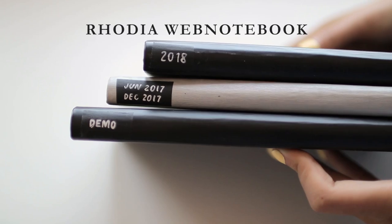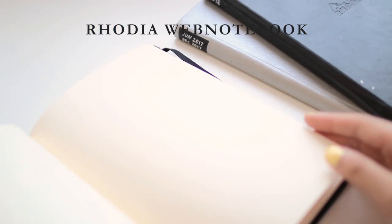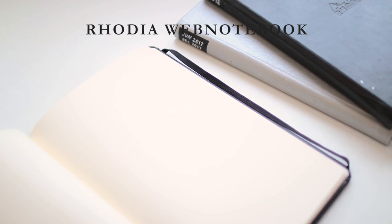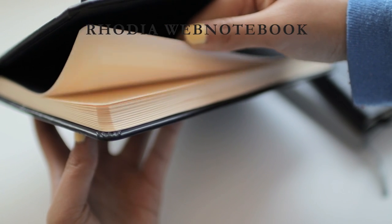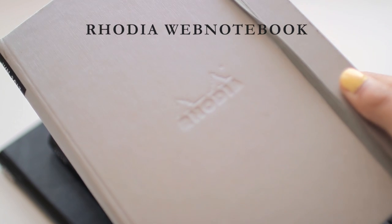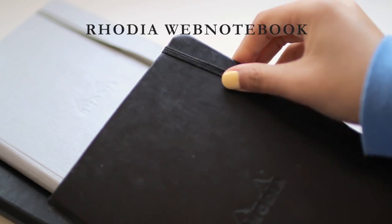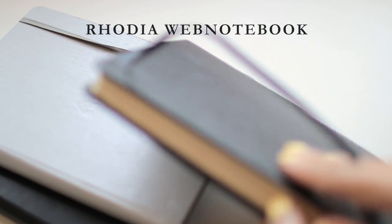Next is the Rhodia Web notebook. I have three of them — I've used two for bullet journaling in dot grid style and a blank one for some photos in my book Study With Me, which is all about bullet journaling. The paper is just magical. It's so silky. The thickness and quality is comparable to the Leuchtturm but it just feels smoother. The Rhodia Web notebook doesn't have the same bullet journaling features as the Leuchtturm, but they do have a bullet journal version you could look into. For my overall recommendation I would say this is a solid 4.5 out of 5.